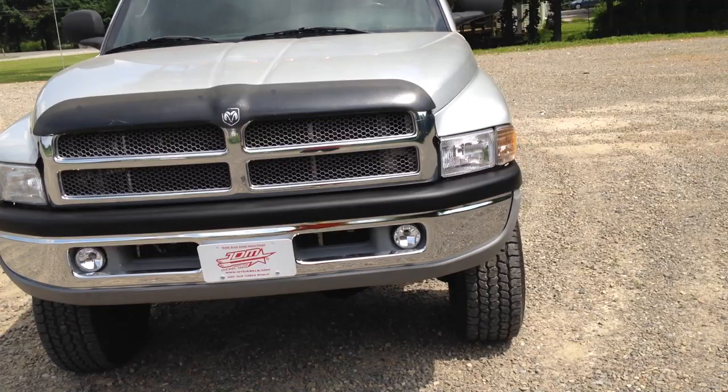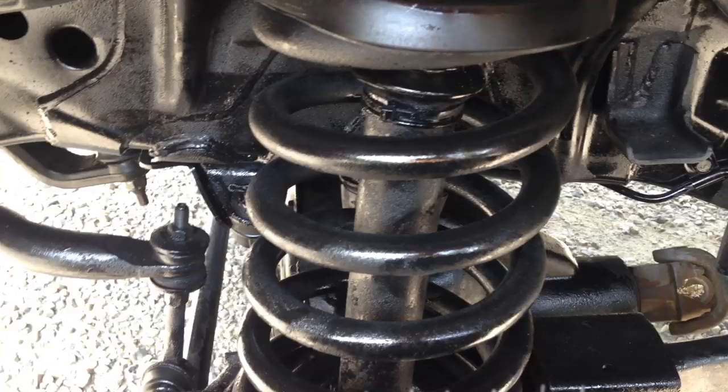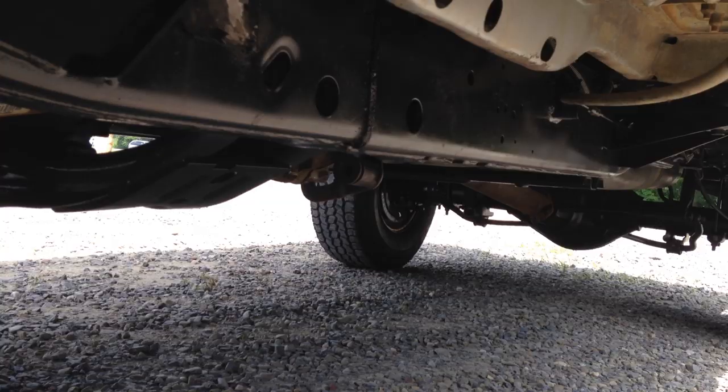It's got the New Venture Gear NV5600 manual transmission, brand new lights — everything on this truck is clean. I make sure my trucks are as close to new as we can get. You're not going to get all banged up, dented, scratched — not at John the Diesel Man's house. At nydiesels.com we've got them out like snakes and lizards — we're not hiding anything, we're showing you everything.